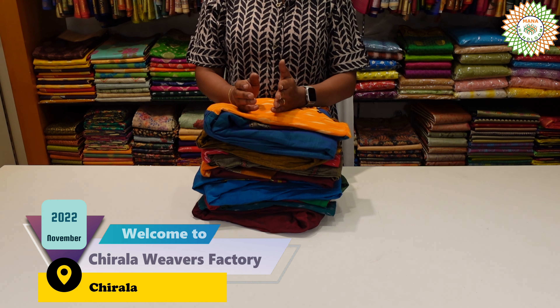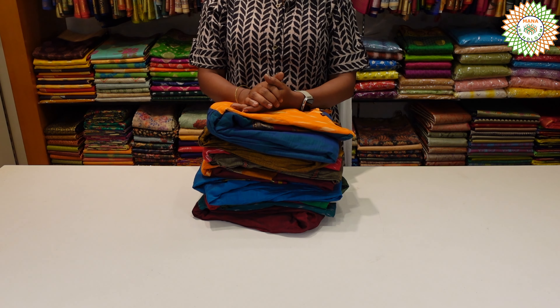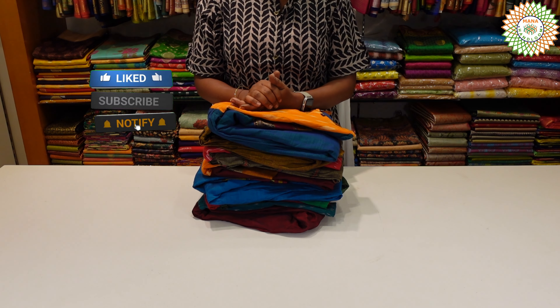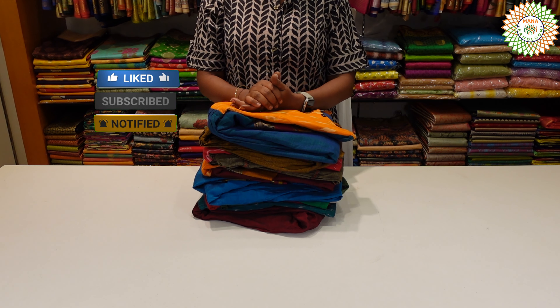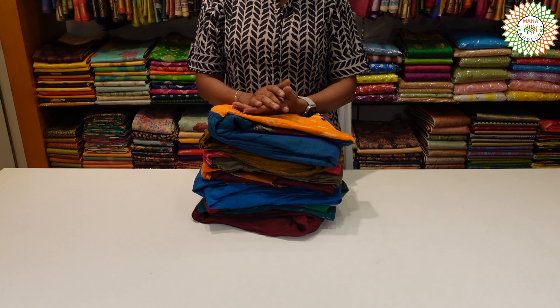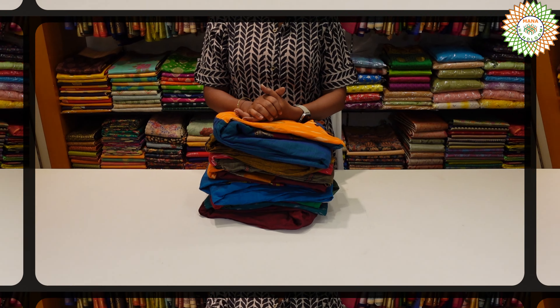In this video, there are many of you who are interested in Naran pit cotton long frocks. I will post this video today. If you like this video, please like and share. Let's start the video.